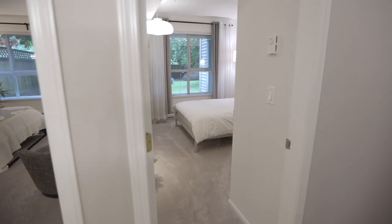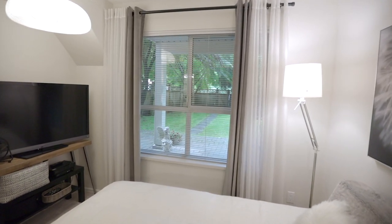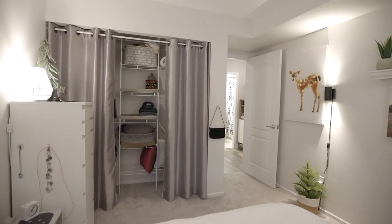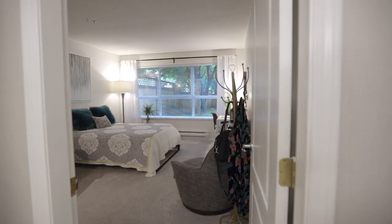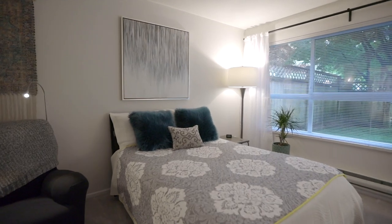Both bedrooms feature west-facing windows that face out into the yard, perfect if you have children or pets. Enjoy living in the oversized master bedroom with walk-in closets and a sizeable ensuite washroom.